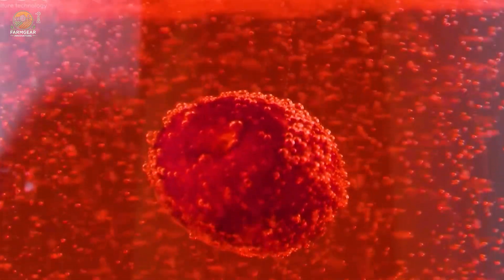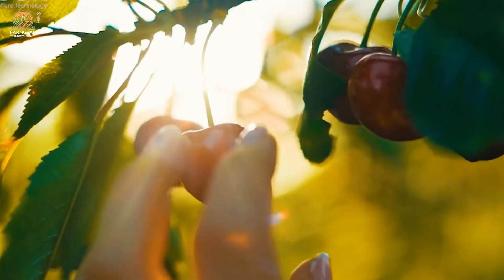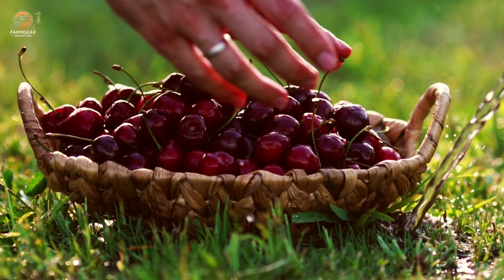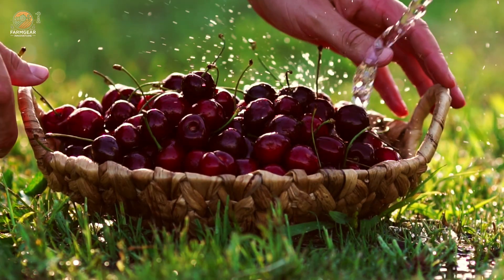And let's not forget their culinary charm. Whether it's a tangy cherry pie, a refreshing cocktail, or a savory sauce, cherries add a unique flavor to any dish. What's your favorite cherry recipe? Let us know in the comments.